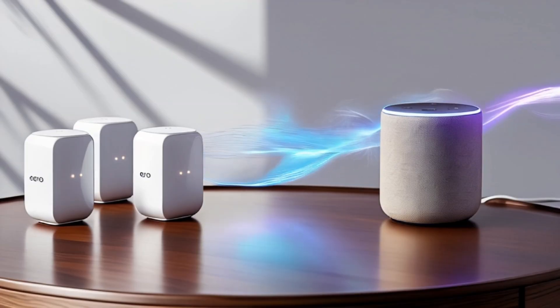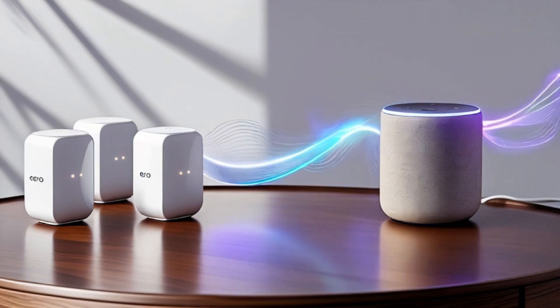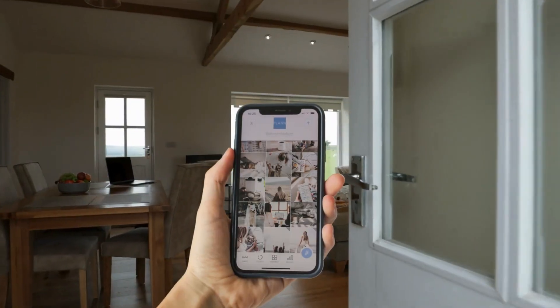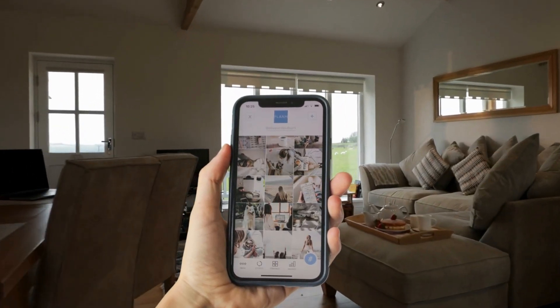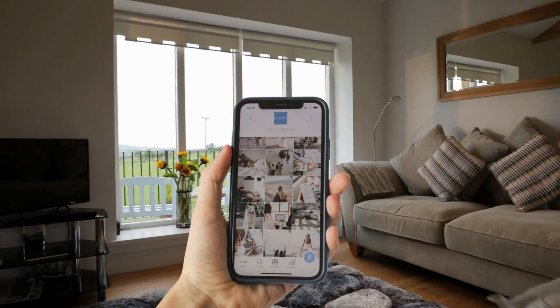A mesh Wi-Fi system uses a main router plus satellites or nodes that talk to each other wirelessly. You get seamless roaming, automatic network optimization, and no more reconnecting as you walk from room to room.